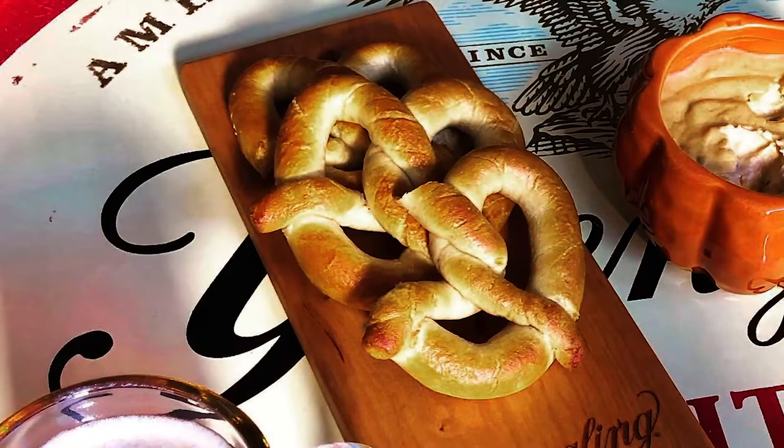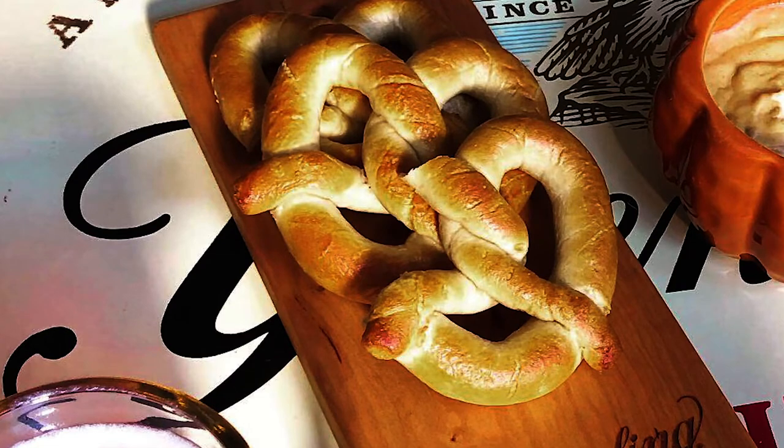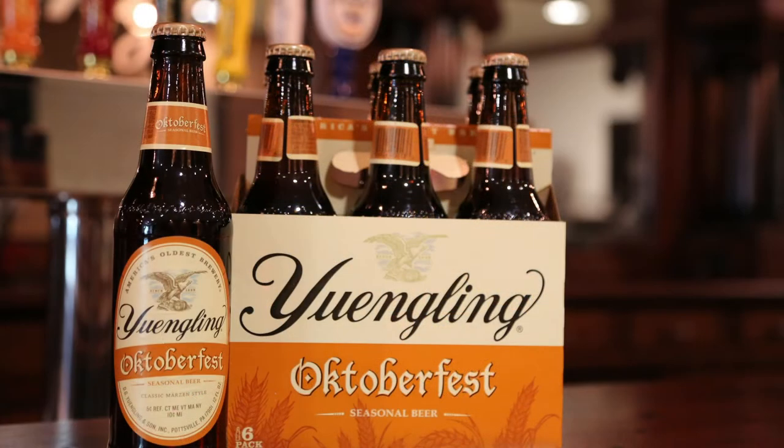Our Oktoberfest pairs well with almost any style of German cuisine, particularly sausage, cheeses, and breads. In fact, if you're enjoying an Oktoberfest at home, you might want to check out one of my sister Cheryl's recipes for cheese dip or brats.